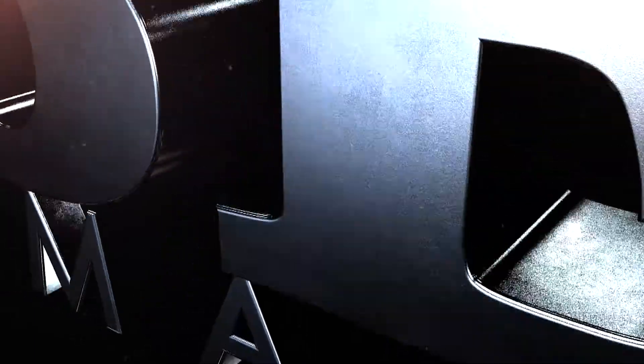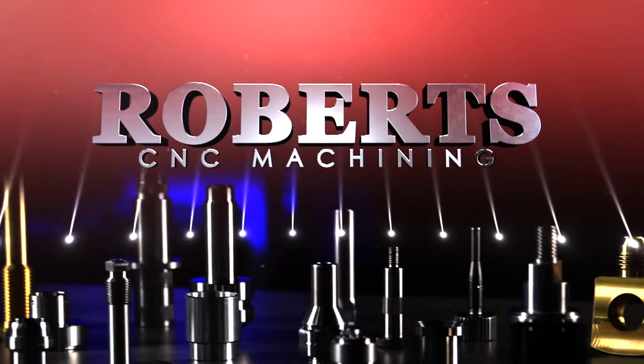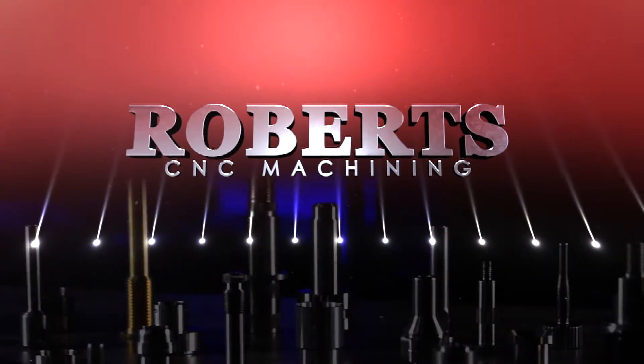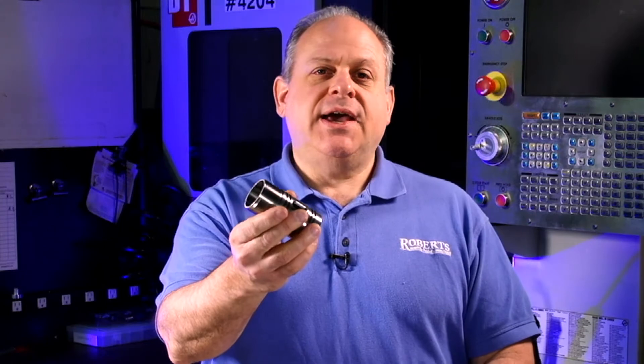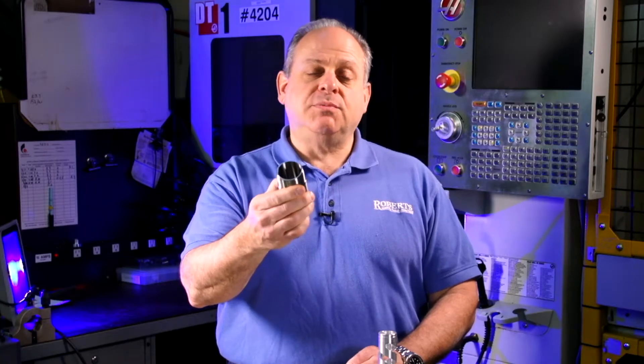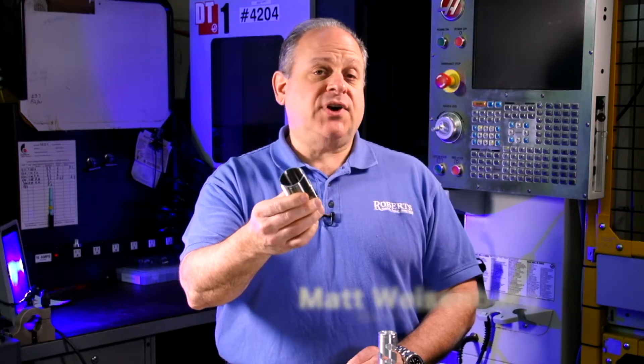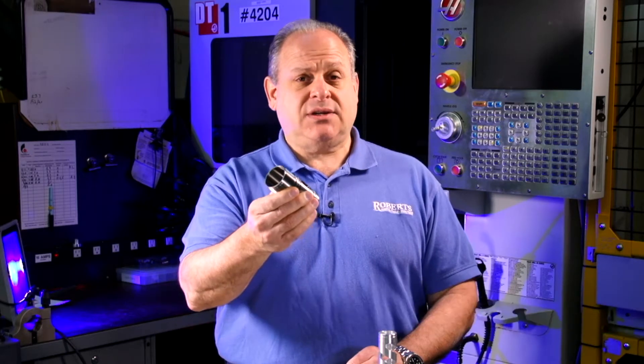If you think you need a CNC part made, perhaps there's a better way. We originally approached this part as strictly a CNC application. We were able to examine it and determine that we could do the majority of the work — 90% of it — on a screw machine, and then do the final 10% on the CNC, thus giving you a significantly less costly part.